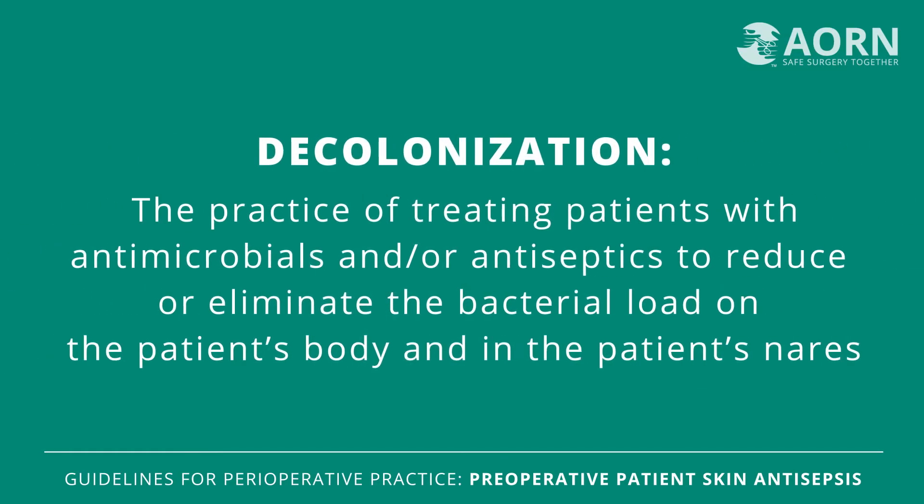Decolonization is the practice of treating patients with antimicrobials and/or antiseptics to reduce or eliminate the bacterial load, specifically of Staphylococcus aureus, on the patient's body and in the patient's nares. The goal is to decrease the risk of transmission and SSI acquisition for high-risk procedures and patients.